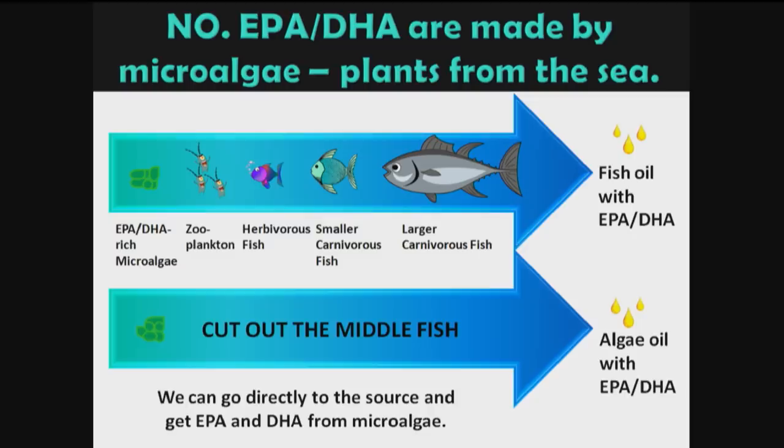The next question regarding omega-3s is: don't we need fish for EPA and DHA? The answer is no. EPA and DHA are actually made by microalgae — plants from the sea. You can consume fish, which got it at some point along the food chain from the microalgae, or you can cut out the fish and just eat the microalgae. You can actually culture it — it can be grown and taken as a supplement or added to foods.